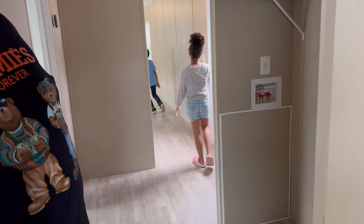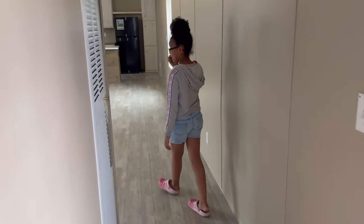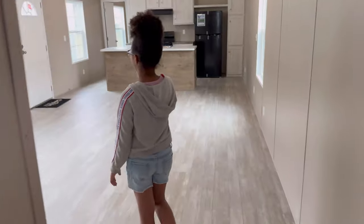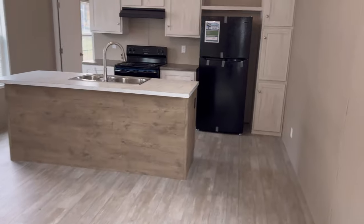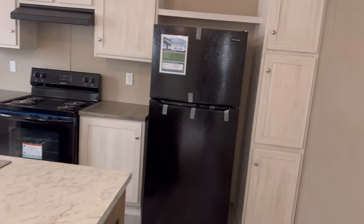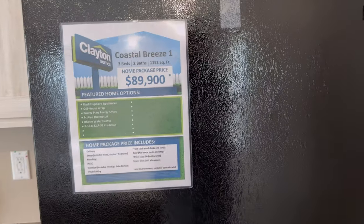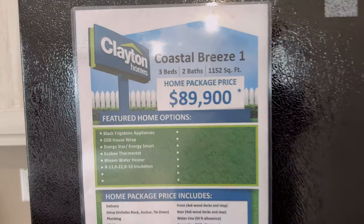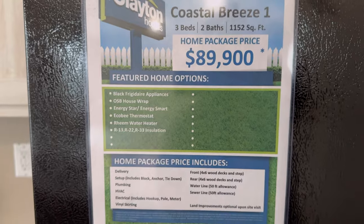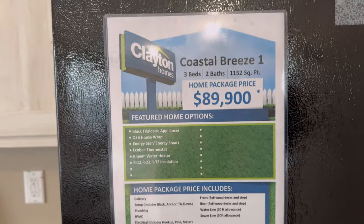That is it for this house. Let's get the price. This house is called Coastal Breeze One — three bedrooms, two baths, 1,152 square feet — and it goes for $89,900. Go to your local Clayton Homes to ask for more information.